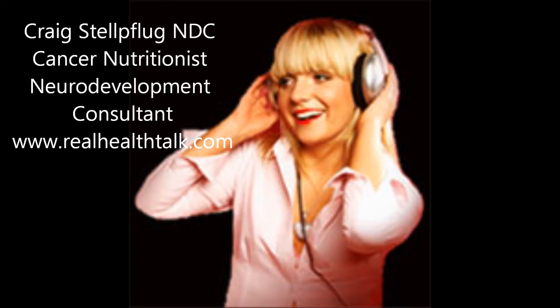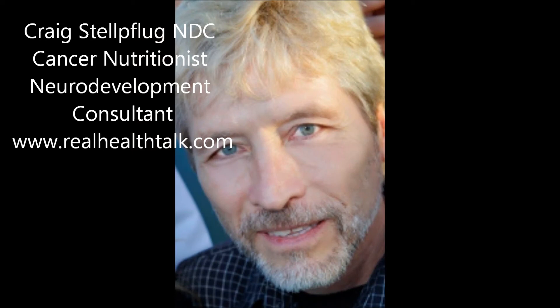Thank you for listening. Thank you for joining us. You have been listening to Real Health Talks News and Views, featured every weekday on El Shaddai Radio. Join us for Real Health Talks weekly broadcast every Tuesday night at 7 p.m. Phoenix time.